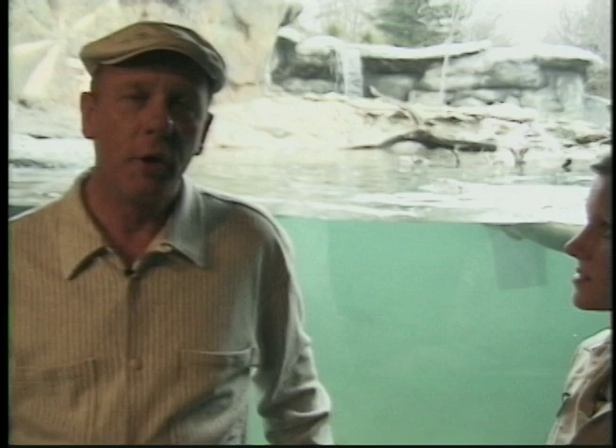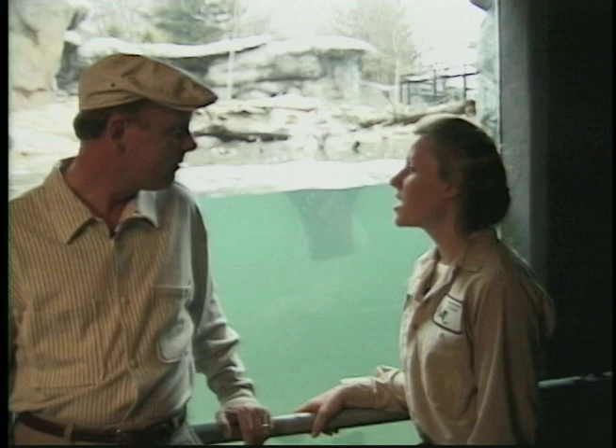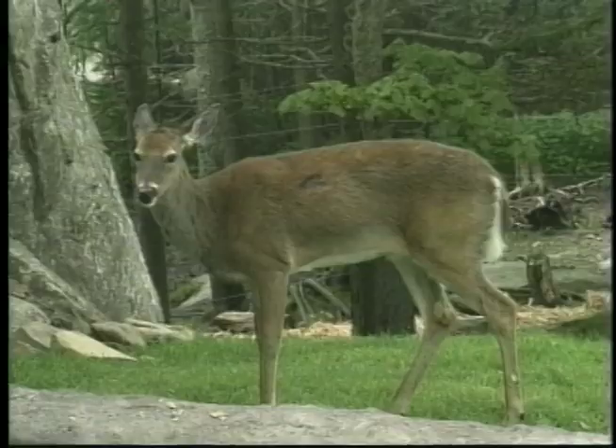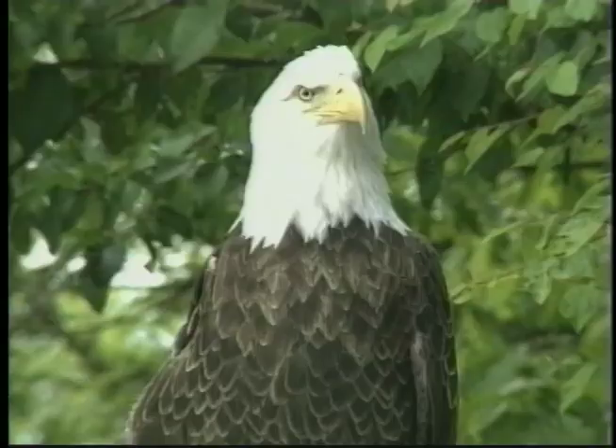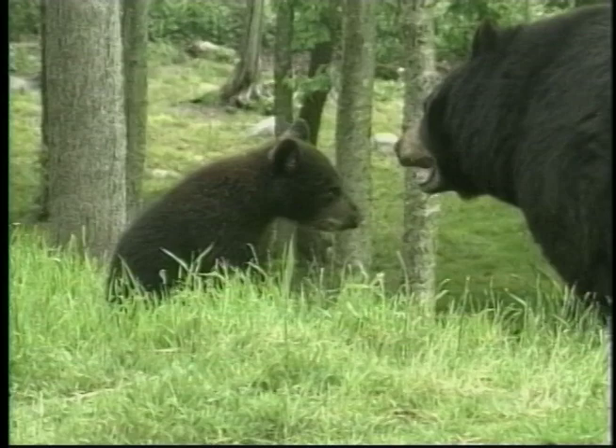One more highlight of your trip to Grandfather Mountain is the animal habitats. This is Laurie Mitchell. Laurie, what can a visitor expect to find here at the animal habitats? We have a lot of very interesting animals here at Grandfather Mountain and all of them are indigenous to North Carolina. We have the river otters, as you can see, swimming behind us. This is our newest habitat. It's a great hit with the visitors, and also we have white-tailed deer, cougars, bald and golden eagles, and black bears and a black bear cub habitat too.